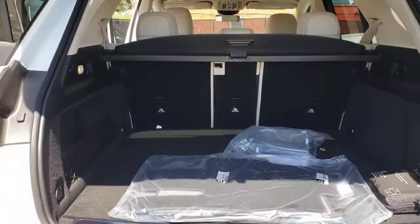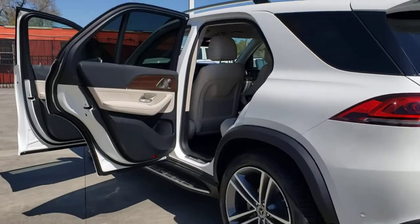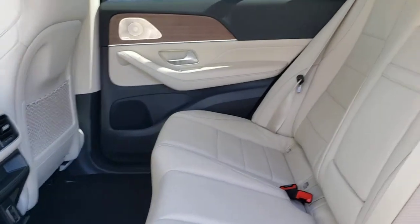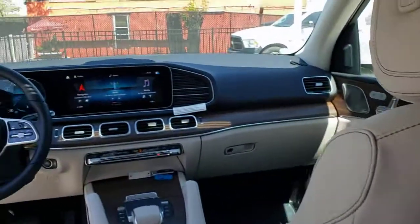These are just some of the great options this vehicle comes with: sun moonroof, keyless entry, navigation system, backup camera, remote engine start, woodgrain interior trim, keyless start, satellite radio, power liftgate, and heated mirrors.